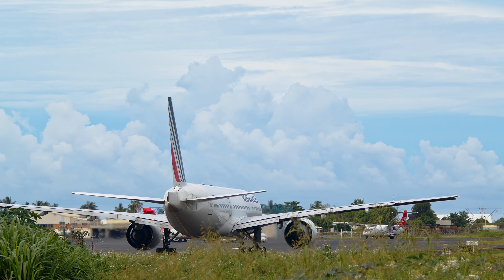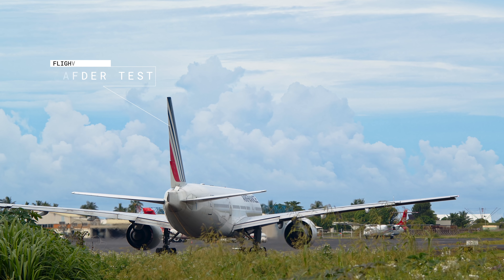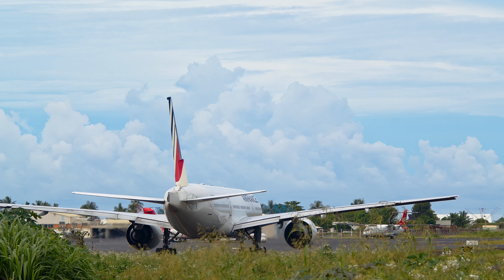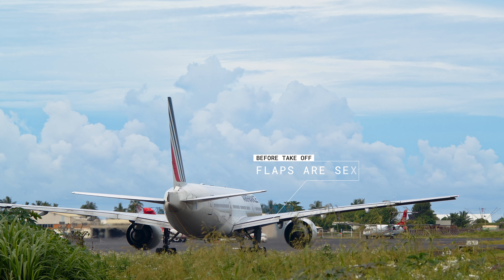As you can see, the pushback has been completed and the engines are running. This is a perfect time to lower the flaps at 15 degrees. Right now we're going to check our flight controls as you can see on the video.